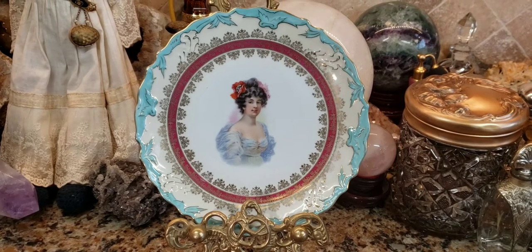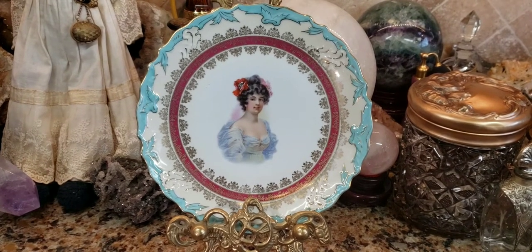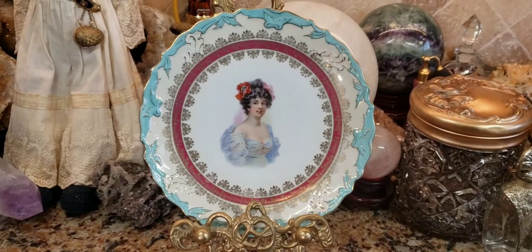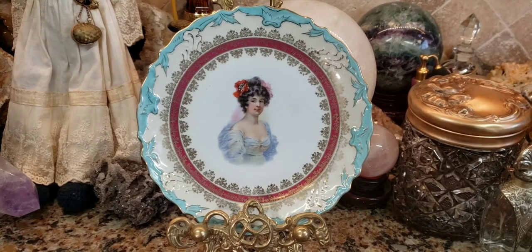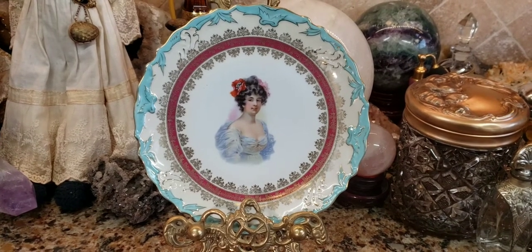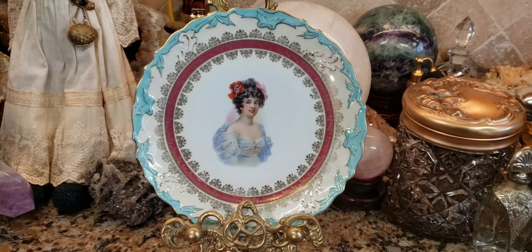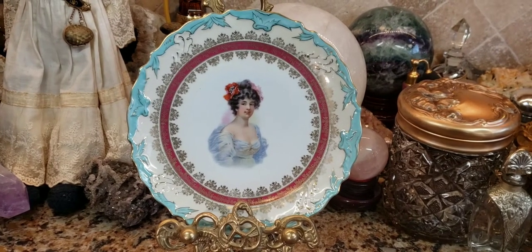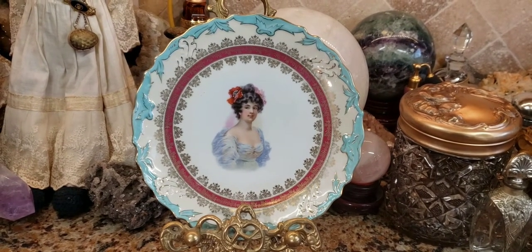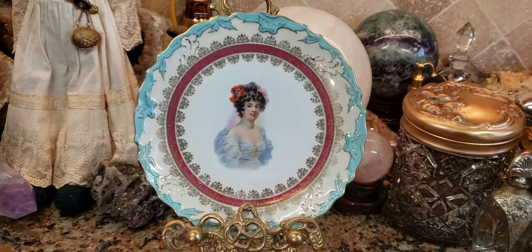If you have one of these plates, how to identify it is by turning the plate over. If you want to do research on it, look for a back stamp mark. Impressed marks were generally pressed into the surface before 1899. If you see a printed stamp and mark, they generally mean that your plate was made after 1900.